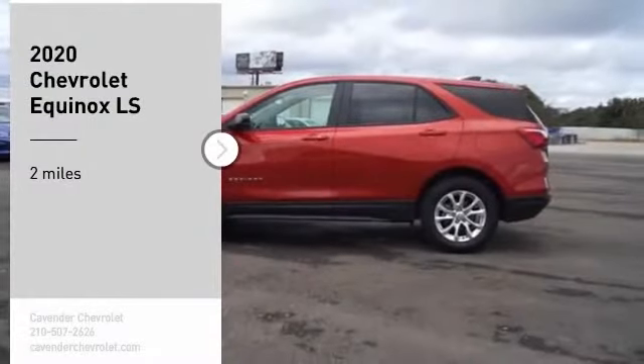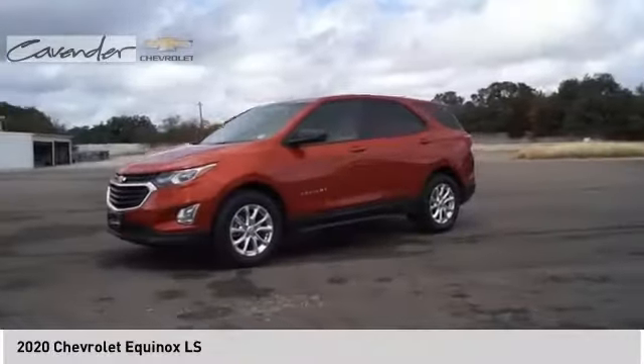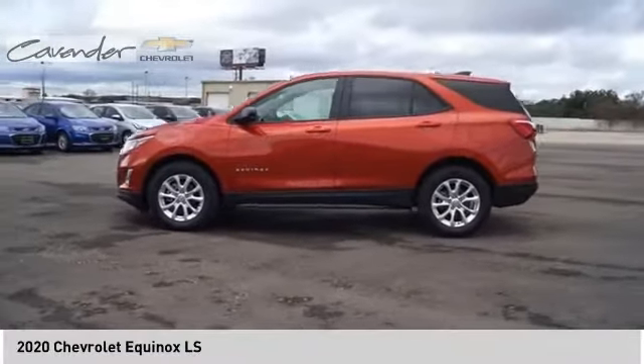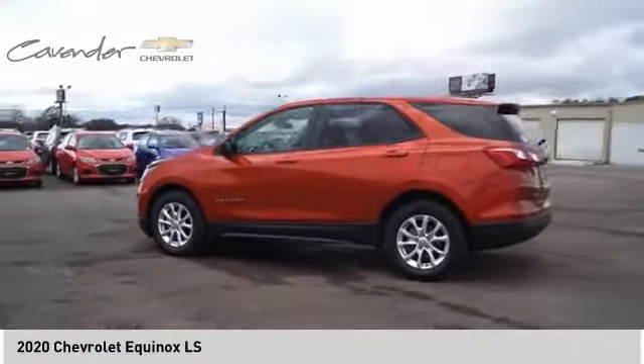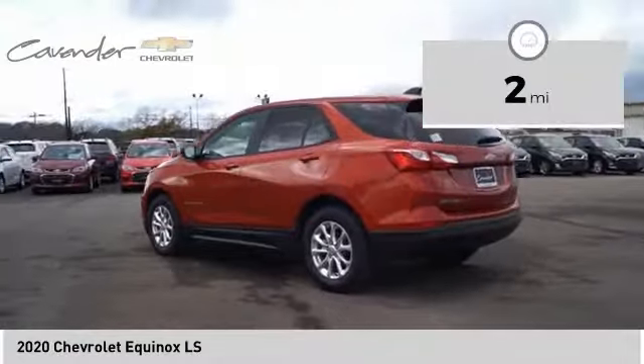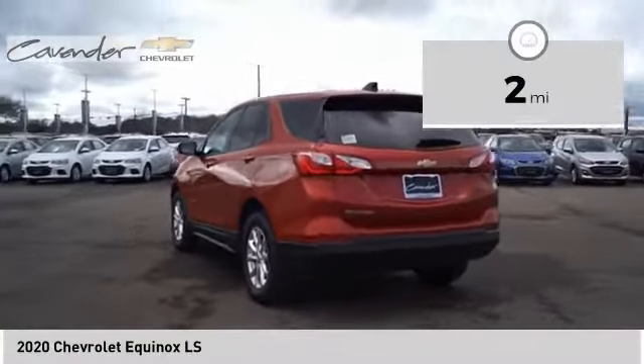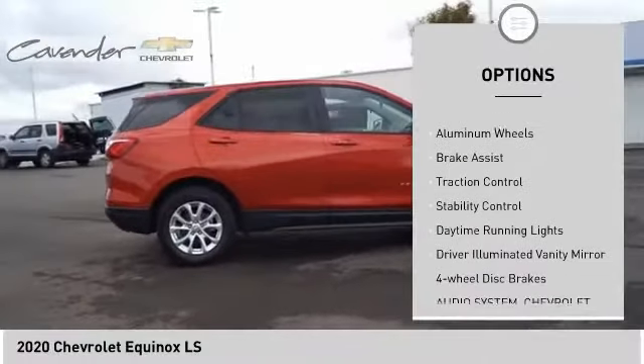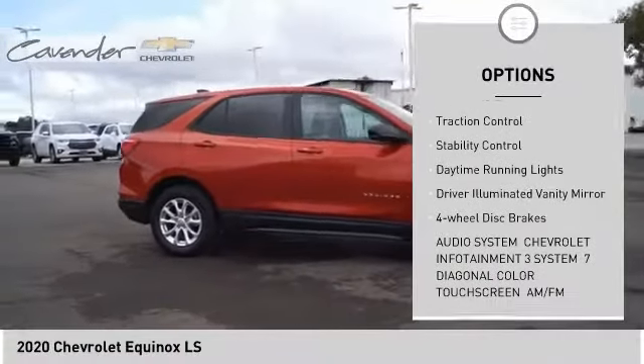Take a ride in the 2020 Equinox — fuel efficiency, safety, and value equals the Chevy Equinox. This vehicle has less than 100 miles. Here are some of this vehicle's great options: tire pressure monitor, turbocharged, heated mirrors, aluminum wheels, brake